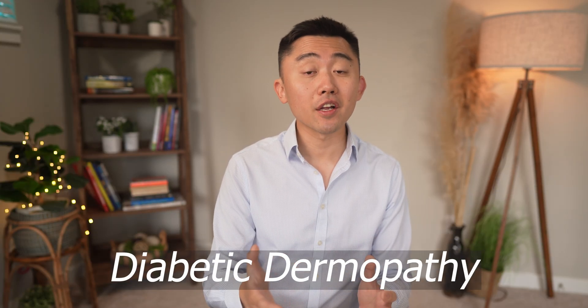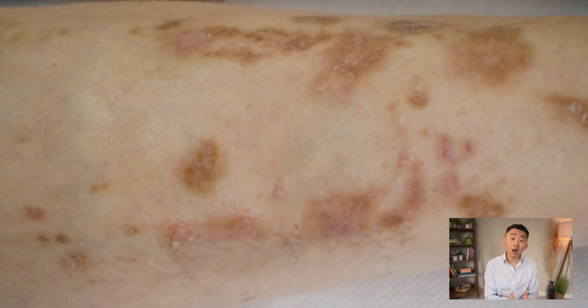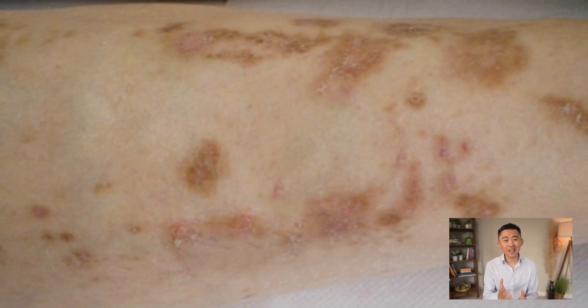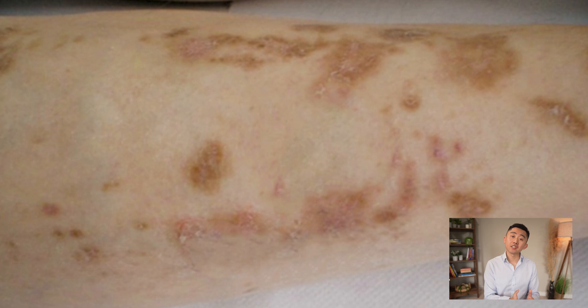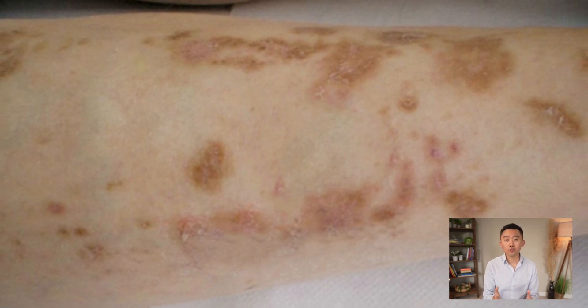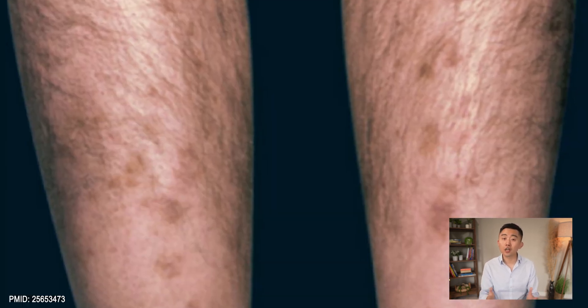The first skin condition to watch out for is called shin spots or diabetic dermopathy. It is the most common skin finding of diabetes and it often looks like light brown and scaly patches that are oval or circular. You usually see them on your shins and sometimes on your forearms or thighs, and it's usually caused by damage in the small blood vessels. These patches don't hurt or itch and often don't need to be treated, but if you see them, you do need to get checked out by your doctor to make sure you don't have diabetes or pre-diabetes.